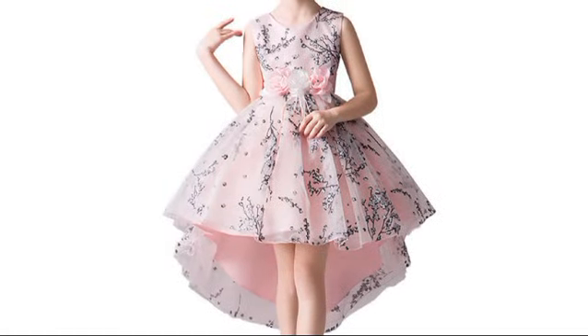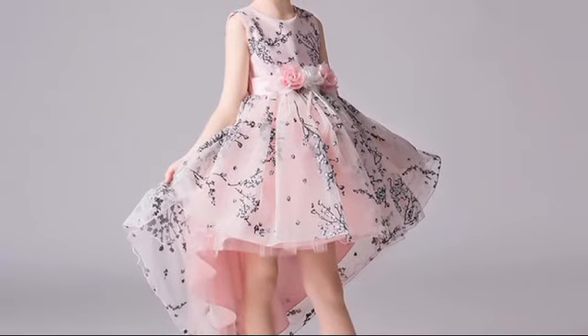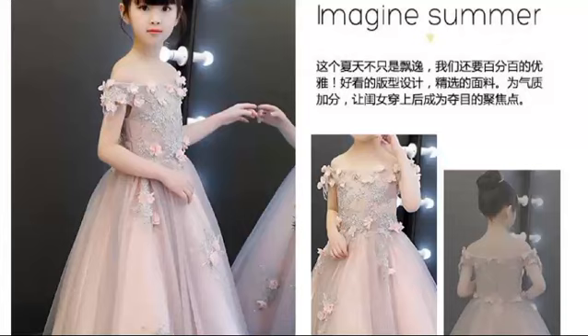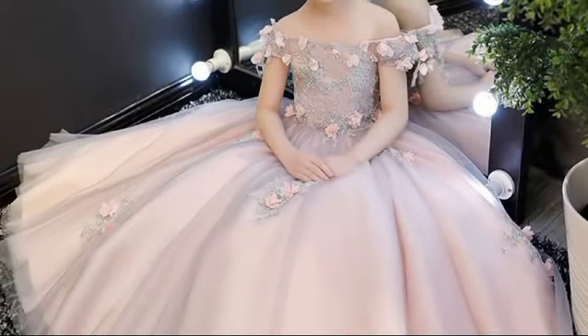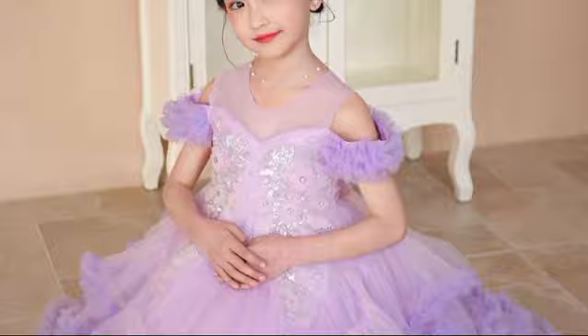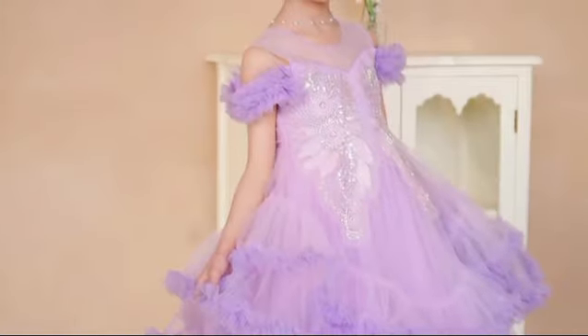The style of the dress indicates it could be for a formal event or celebration. A sheer purple dupatta, a long scarf-like cloth, drapes over the person's arms, complementing the dress. The fitted bodice is heavily adorned, while the voluminous skirt also showcases similar patterns. It features intricate embellishments, including silver or crystal beadwork and sequins. The dress is a rich shade of purple, suggesting elegance and sophistication.